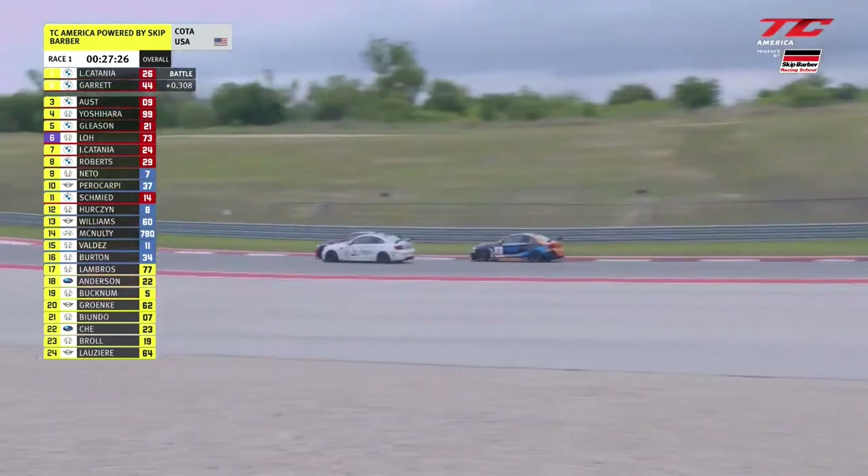Catania's right there again. He's got to be thinking, is turn 15 my only opportunity of grabbing the lead here? He tucks into the draft of that TCA machine, just trying to get a little bit closer to Maddie. Garrett is not close enough to attack Catania this time into the braking zone, so maybe that allows Lucas to get more aggressive heading down towards turn number 12 into the tight stuff. Oust goes on the defensive. Catania trying to go the long way around — he's close, as close as he's been. He gets to the inside. Catania to the inside and snags the lead away from Maddie Oust!